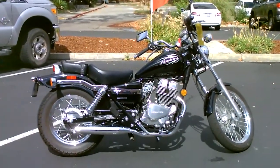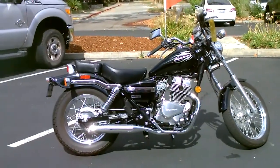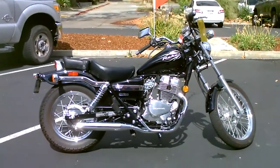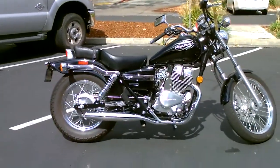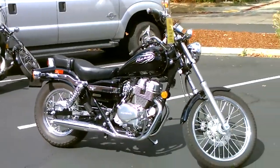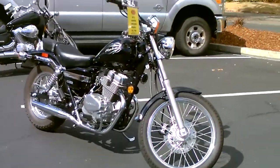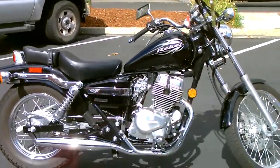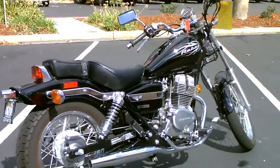Here we are at Contra Costa Power Sports at our new location, 1150 Concord Ave. Today we have our 2013 Honda Rebel 250. This is a twin cylinder 250cc — actually 234cc — lightweight cruiser, great beginner bike, super low seat height for those of you with a shorter inseam. 77 miles per gallon.